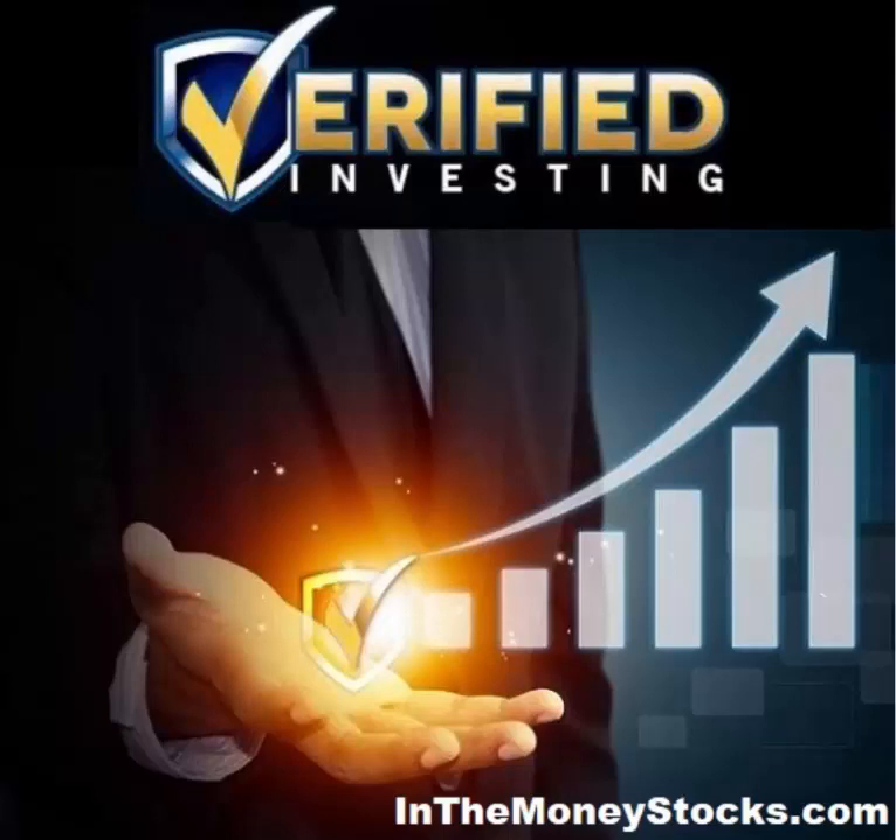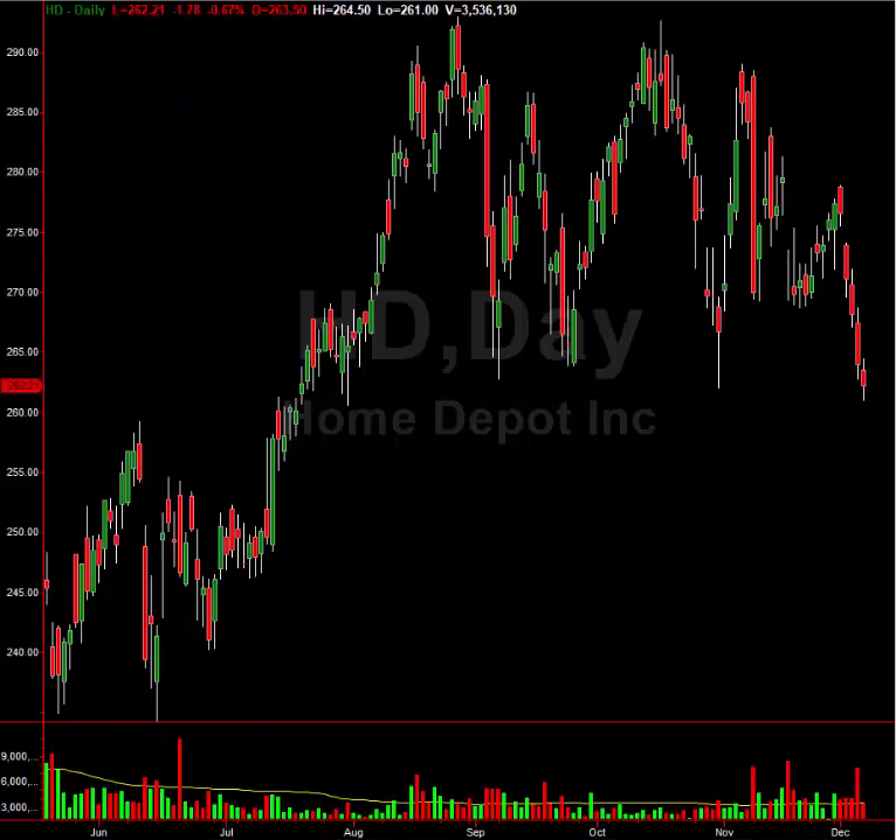Hey folks, welcome to Verified Investing. My name is Gareth Soloway, Chief Market Strategist here at InTheMoneyStocks.com. In today's video we're going to look at retail stocks which are tumbling over the last week or two, some even for longer. This makes a lot of sense because as America opens back up, you're going to see less money spent on retail goods and more money spent on vacations. There's been a big run in retail stocks but you are seeing it come to an end. There is more downside in retail stocks.